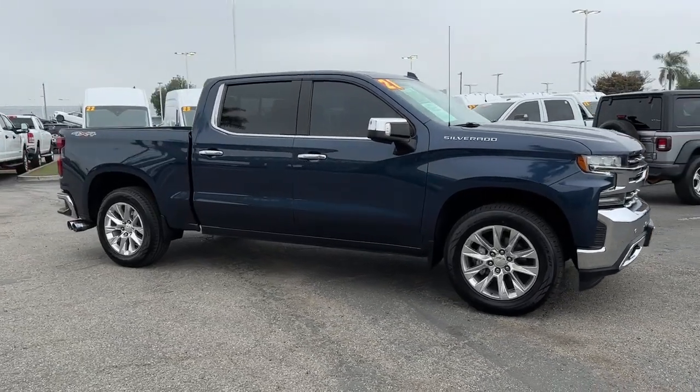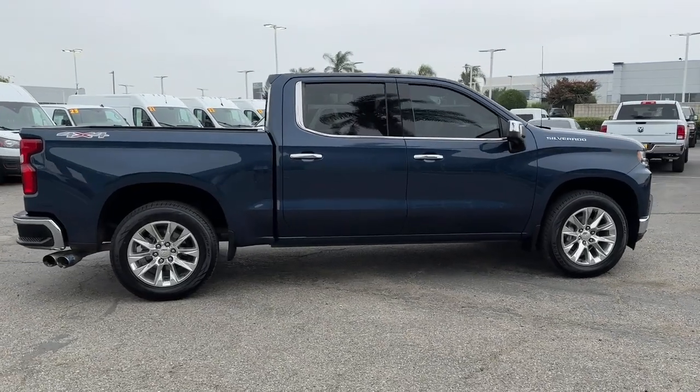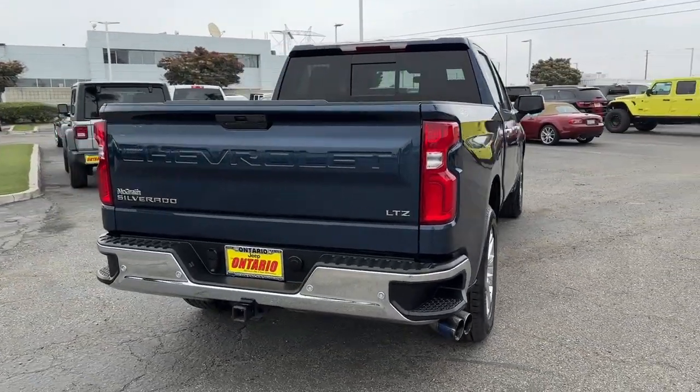You will be amazed by this. 2021 Chevrolet Silverado 1500. With less than 110,000 miles on the odometer, this vehicle stands out from the rest.